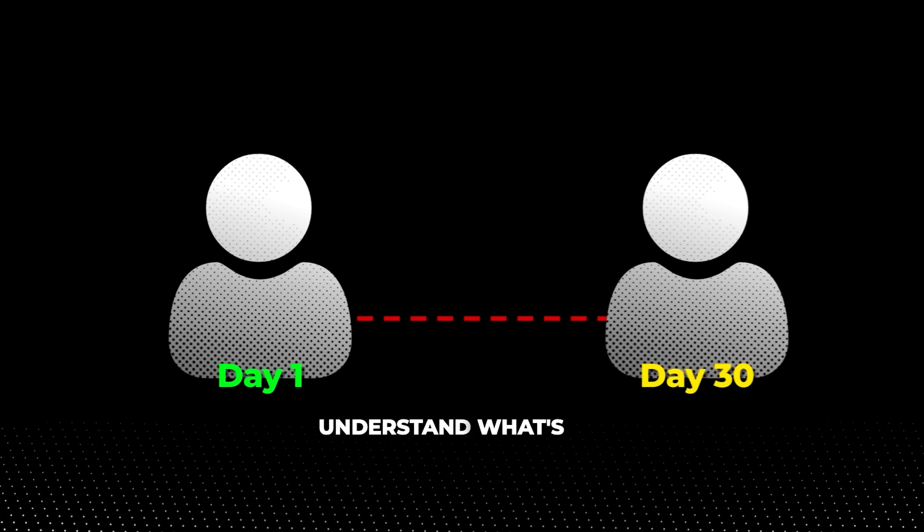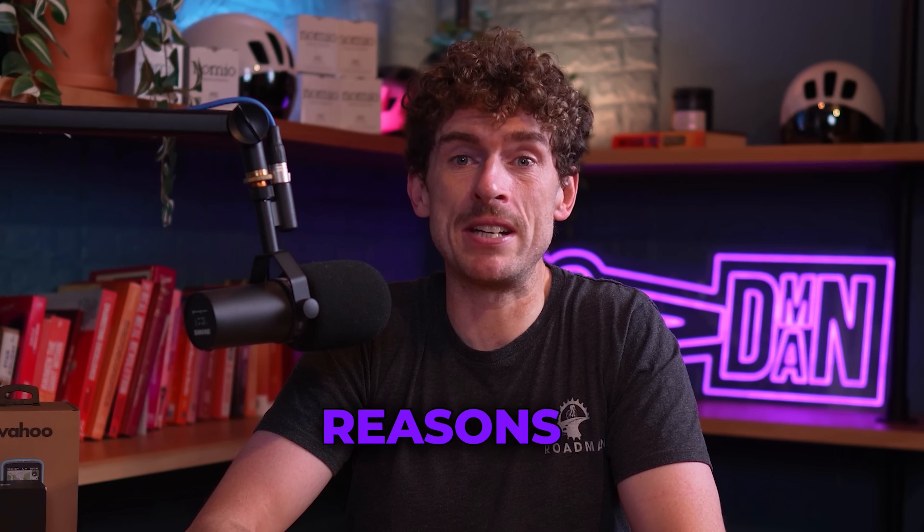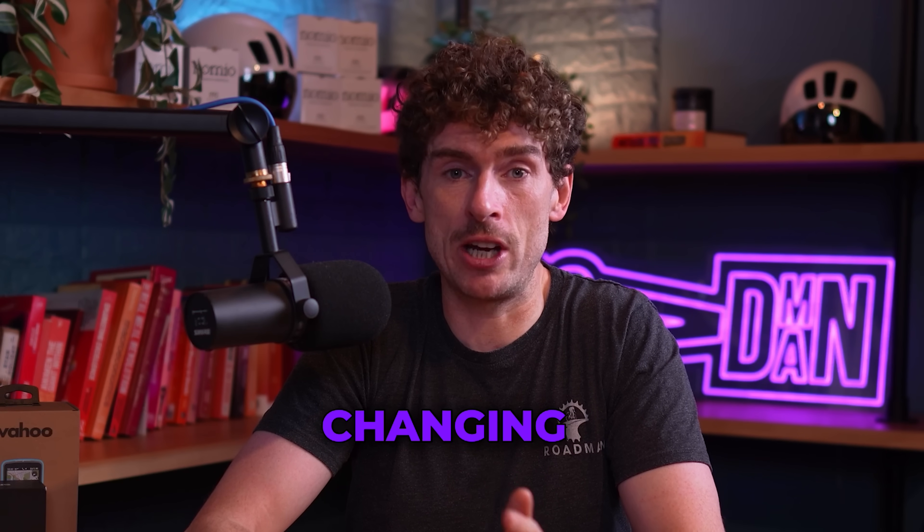The truth is you can build world-class VO2 max, but only if you understand what's holding you back. Today we're going to break down the seven fixable reasons your VO2 max might be low, and by the end you'll have a roadmap for changing it.